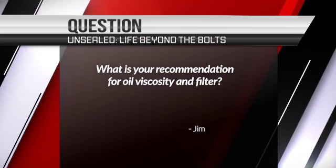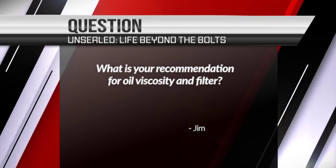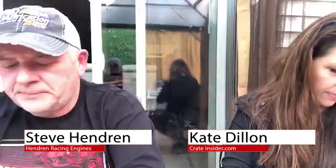This is a new question that I haven't seen before. What is your recommendation for oil viscosity and filter? Viscosity-wise, usually what we found, we always come back to 10W30. So if we're talking a 602 or a 604, we always come back to 10W30.